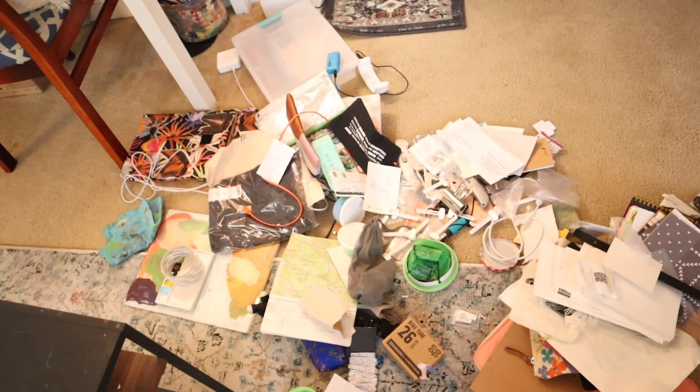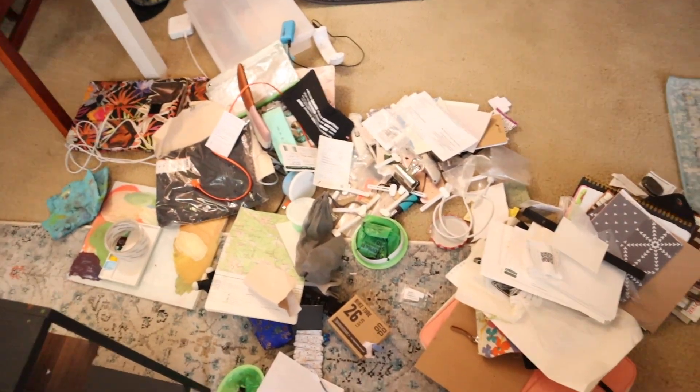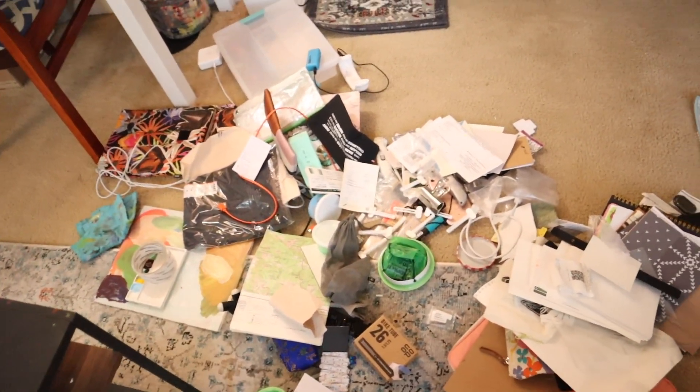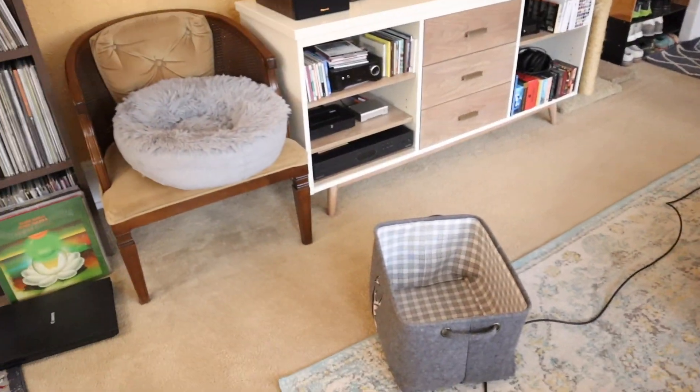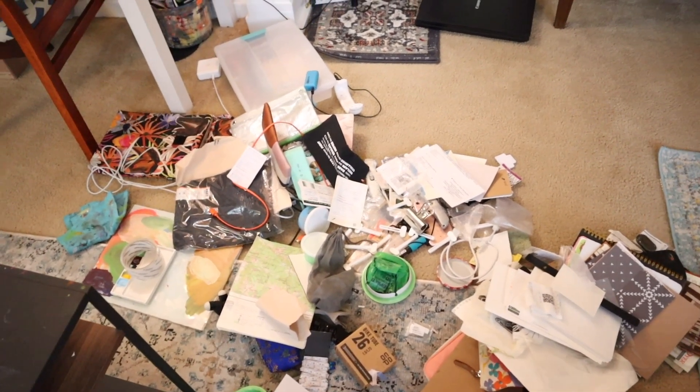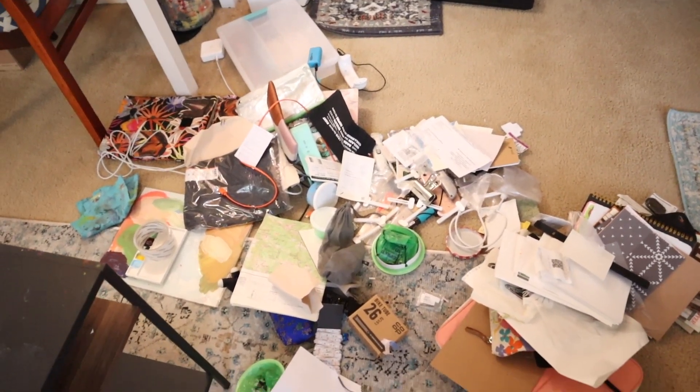Okay, so that's everything that was in that box. I'm kind of exposing myself. But whenever there is something that I don't know where it goes, I put it in that bin. So now is the time for me to figure out where these things go. A lot of it is just trash.